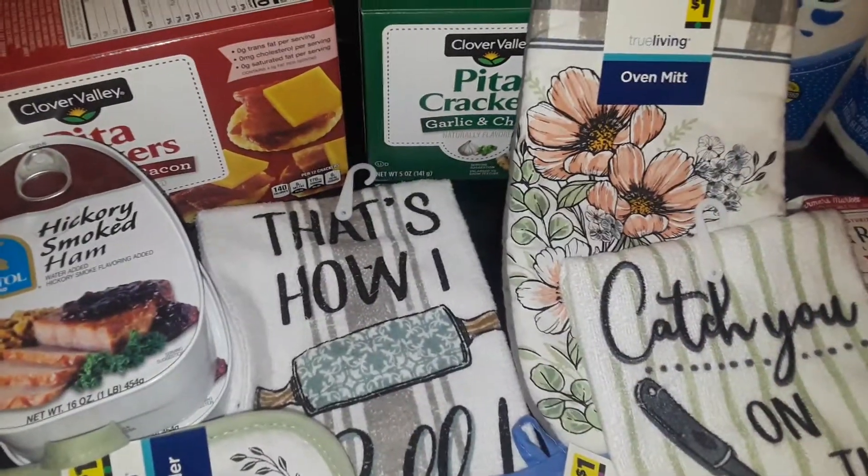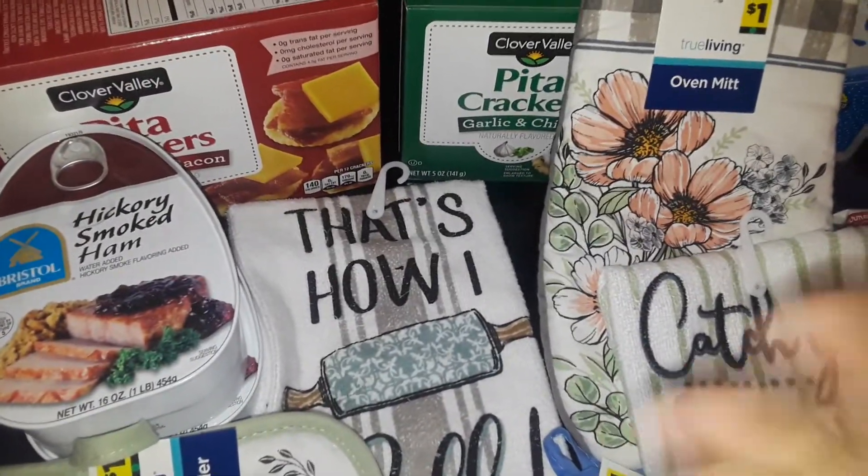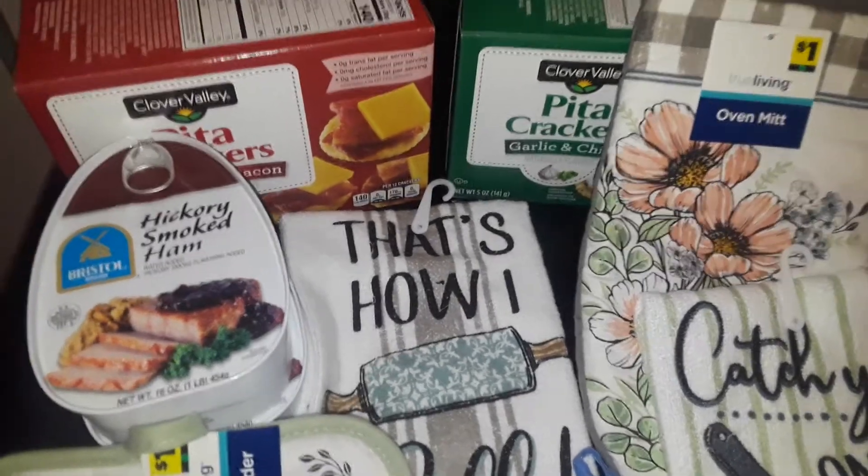Hey guys, welcome to my channel. This is going to be a Dollar General haul, so let's get started.